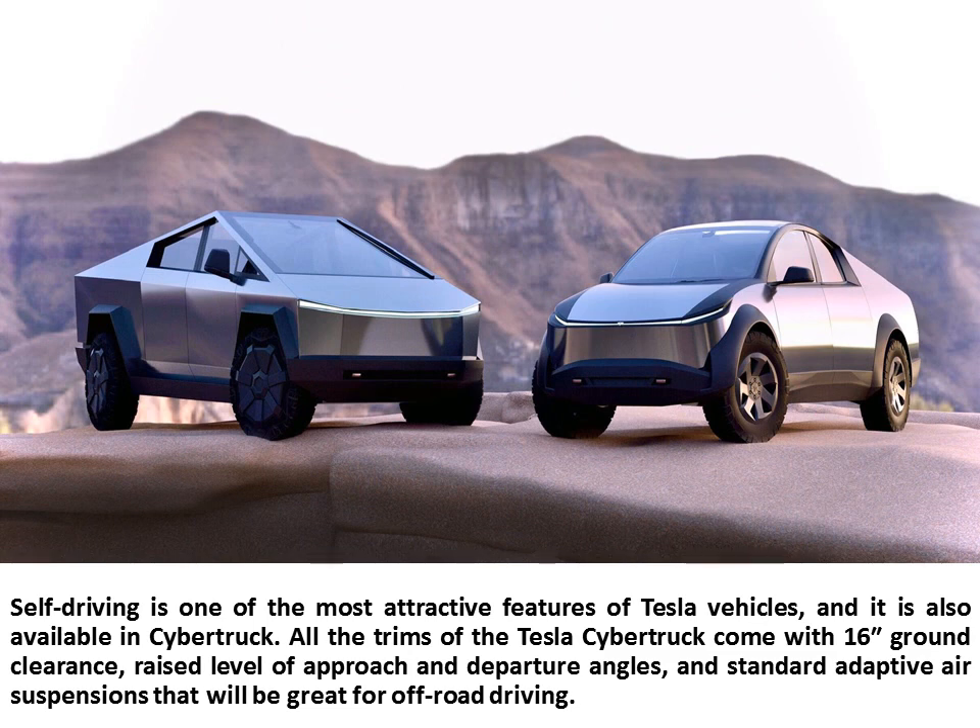Self-driving is one of the most attractive features of Tesla vehicles, and it is also available in the Cybertruck. All trims of the Tesla Cybertruck come with 16 inches of ground clearance, a raised level of approach and departure angles, and standard adaptive air suspensions that will be great for off-road driving.